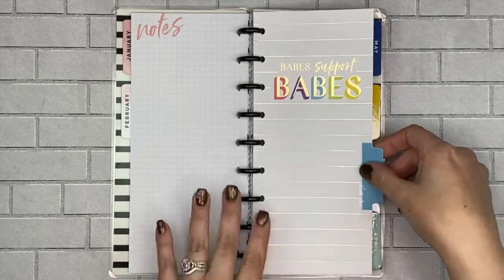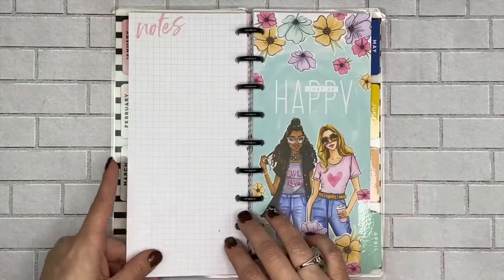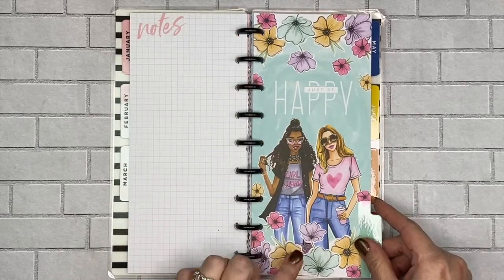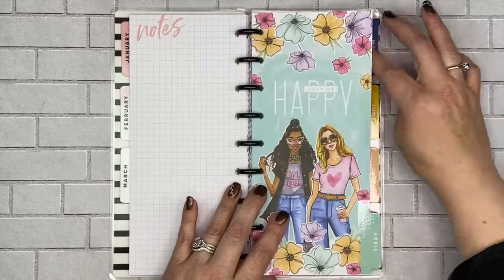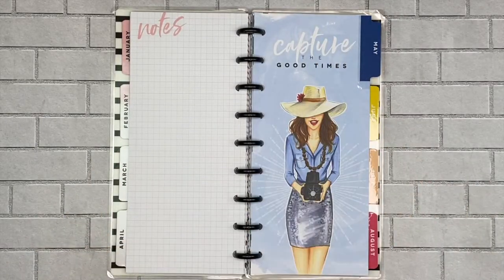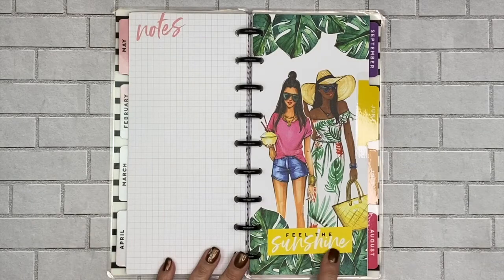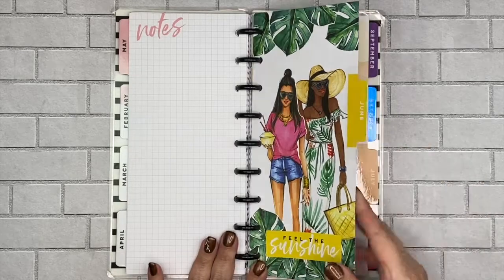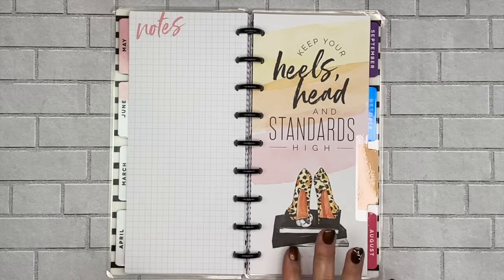March says 'Babes support babes' and has a thin gold foil stripe — really pretty. April has flowers with 'Just be happy,' and this is actually one of the other covers they offer on another skinny planner. May says 'Capture the good times' — so cute, look at her sparkly skirt! June says 'Feel the sunshine,' and here she's holding a drink. I think in the Hobby Lobby ones the girls are not holding any drinks.